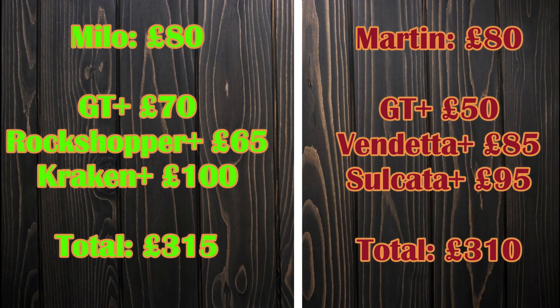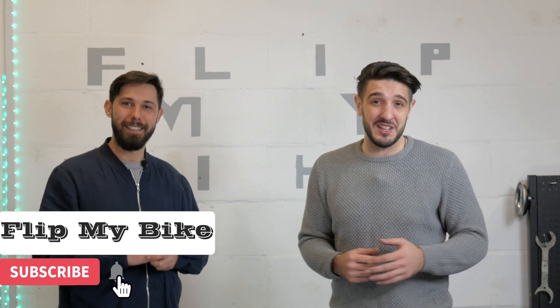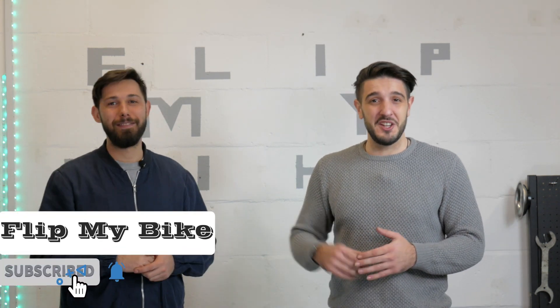Not enough. But hey, our budget has grown — I now have £310 to spend and I have £315. That means only one thing: we've still got one more week to go, and it's going to be an exciting one since it's the last week of the challenge, and then we can determine who is going to be the winner. Thank you for watching Flip My Bike — don't forget to subscribe if you haven't yet, smash that like button, and see you next time.